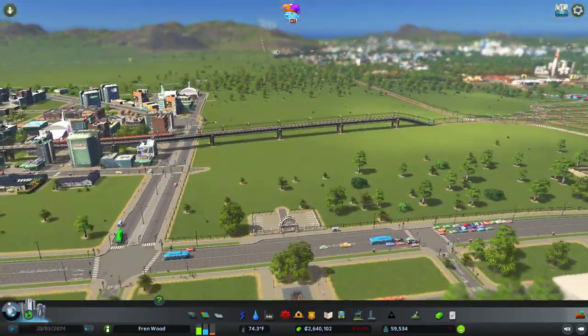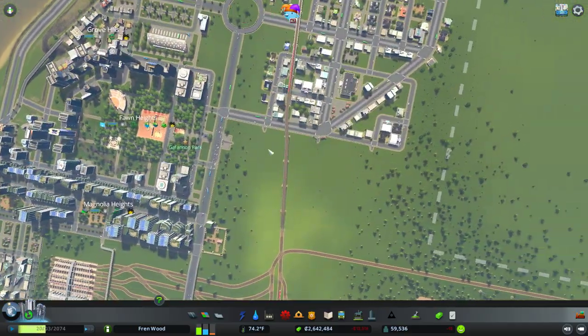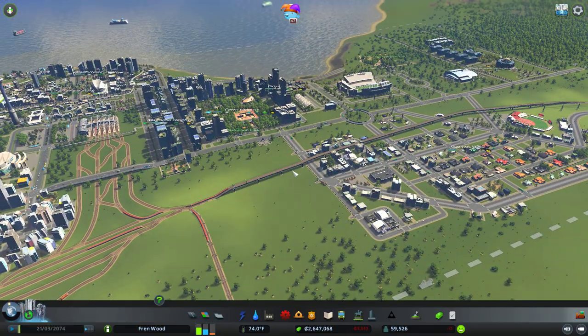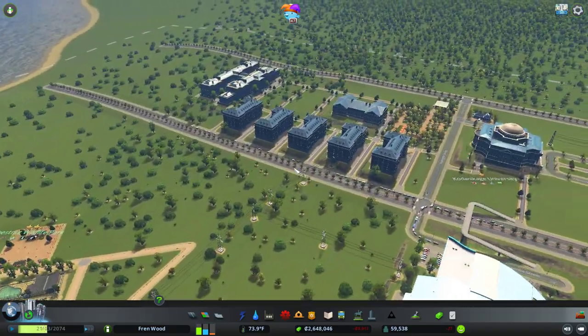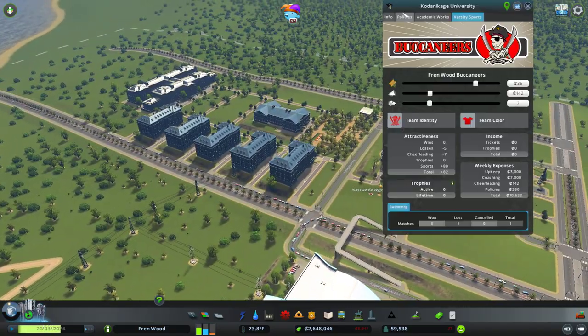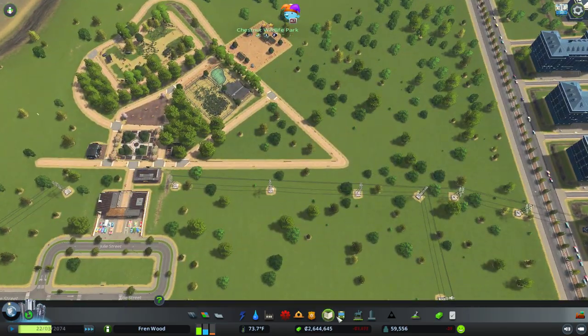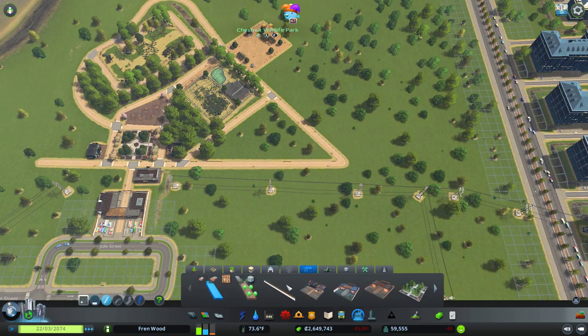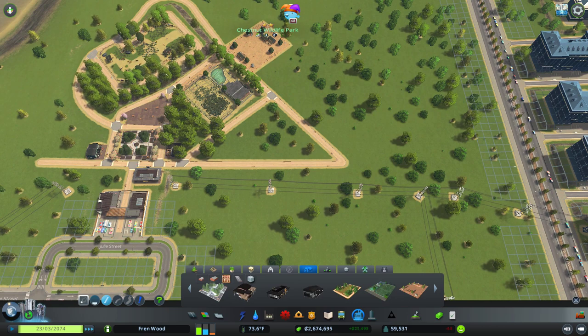This park here will be its own project — we'll do a big similar thing to the university, filling this huge square space with a city park. But what I also want to do today is make sure these guys hit their academic works, so we'll leave the game on three-speed and try to push towards that. I also want to do a bit more work on the zoo today because we've unlocked a couple more attractions.